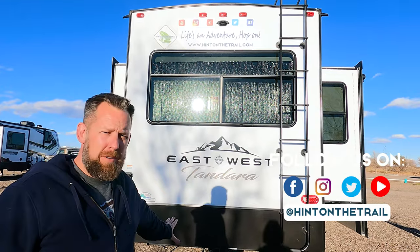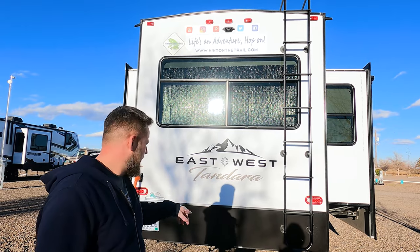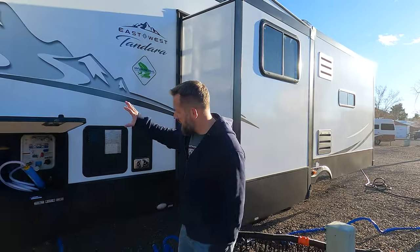The back of Tandy does not come with a bumper, so I'll show you in a minute what we did for sewer hoses. It does come with a hitch, so we're going to have our bikes back there. You've also got a big open window and the ladder to the roof.